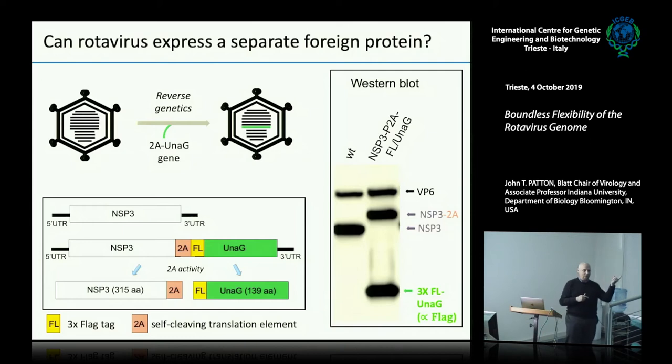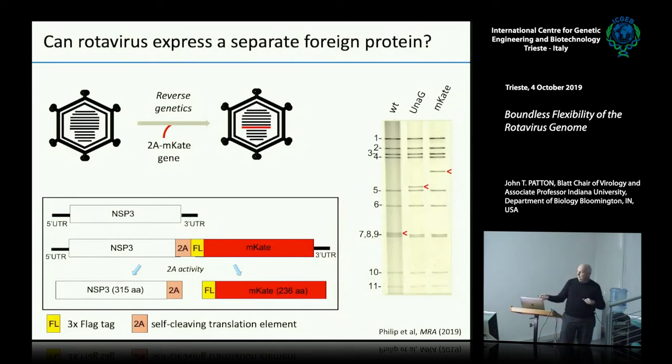So now we're expressing a foreign protein as a separate independent protein. The question was how much can we add. This is a fairly small protein — not the size of a capsid protein. So we stepped up: instead of making something about 139 amino acids, we tried larger fluorescent tags — in this case mCate, which is 236 amino acids. Using the same scheme, we've now added enough nucleic acid to gene 7 that instead of migrating where it was, it's moved into the fifth position. It's getting pretty large.